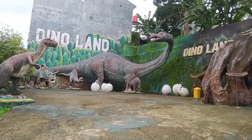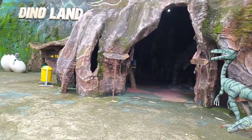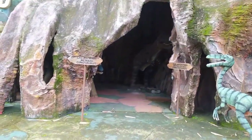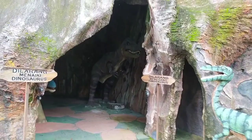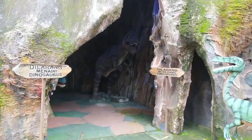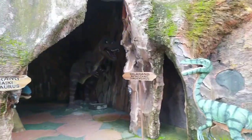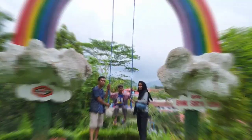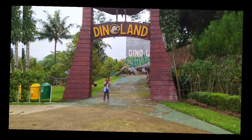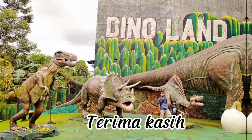Beginilah keadaan dan keindahan di Dino Land Surya Yuda Park 2 ini. Kalau kita mendekati ke pintu ini, maka suara dinosaurus akan terdengar — mungkin untuk anak-anak ada yang takut ya, tapi tidak masalah kok karena ini aman. Beginilah keseruan kami di kawasan Dino Land dan juga area patung Marvel. Terima kasih, sampai jumpa lagi di video berikutnya, dadah!